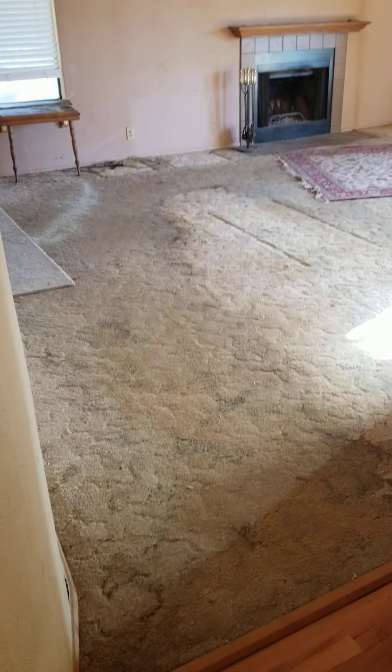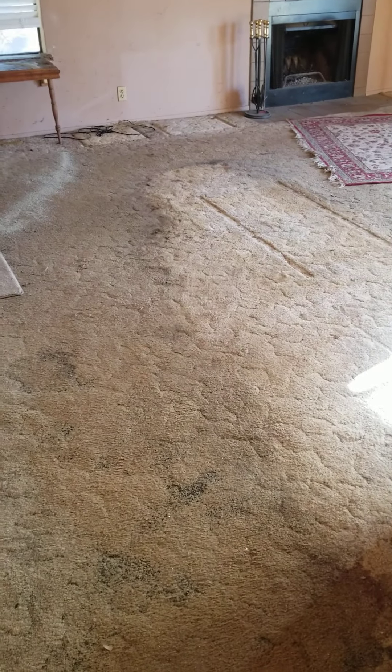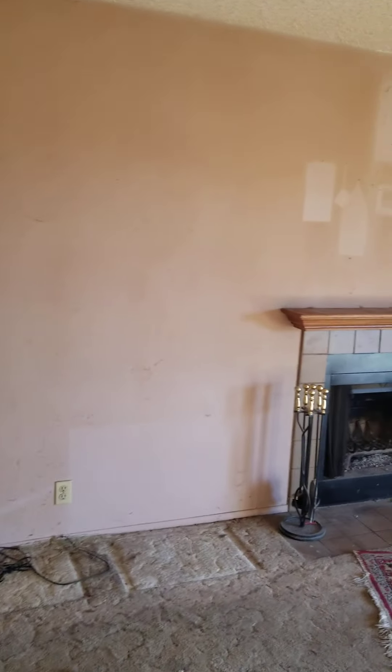Gotta love the carpet — straight out of 1978. Yellow, this weird texture, stains everywhere. The whole place kind of smells like cat piss.